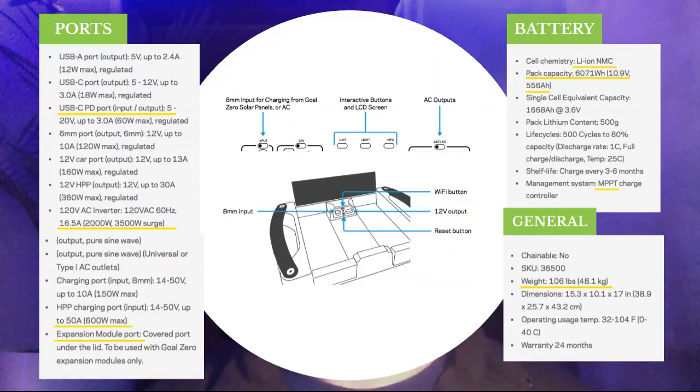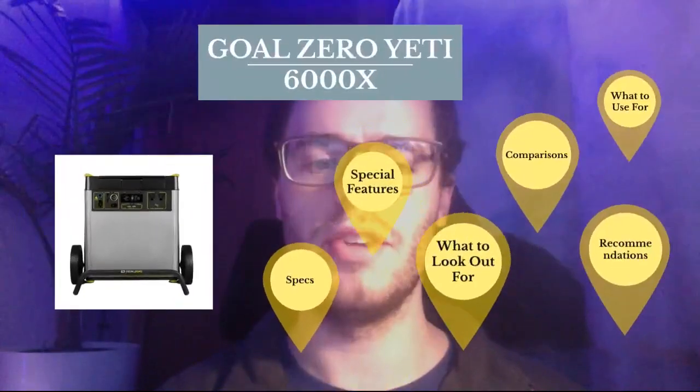The weight is 106 pounds, which is obviously heavy. But if you compare this to a previous solar generator from GoalZero — the 1250 — that one had a lead acid battery and weighed about 104 pounds, yet had only one-fifth of the power of the 6000X. So thinking about that, there is a lot of innovation in between.